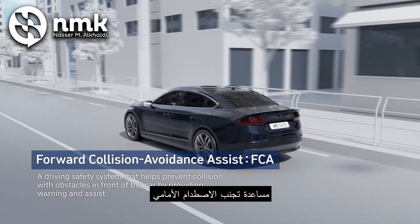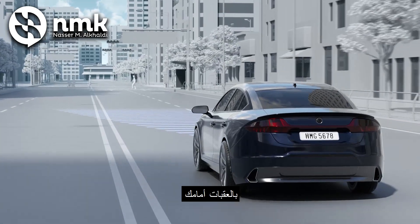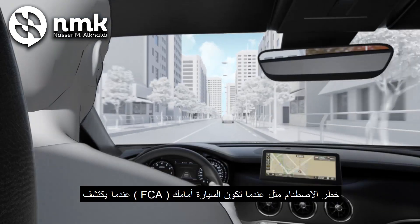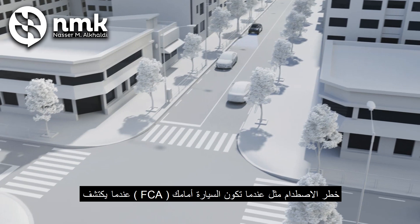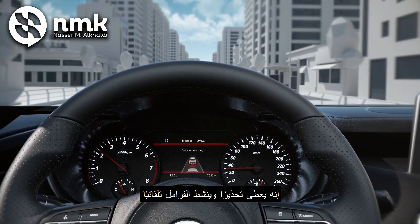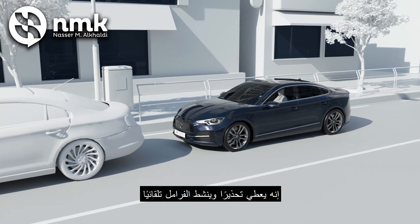Forward Collision Avoidance Assist System, or FCA, helps prevent collision with obstacles in front of you. When FCA detects a risk of collision, such as when a car in front of you abruptly slows down or a stationary vehicle is detected, it gives a warning and automatically activates the brakes.